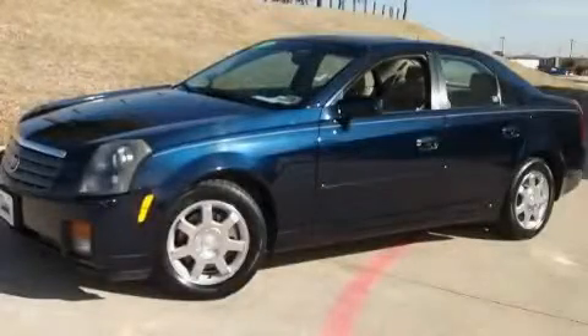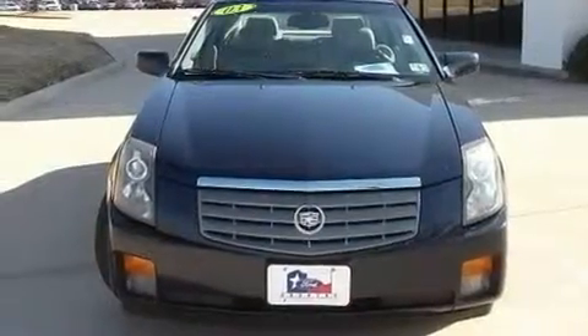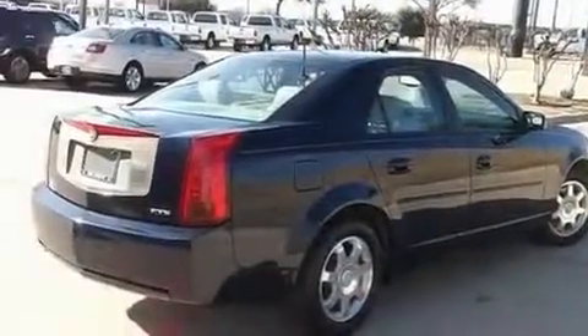This is a 2003 Cadillac CTS, a luxurious package designed with the finest elements in mind. It features a six-cylinder engine and an automatic transmission.